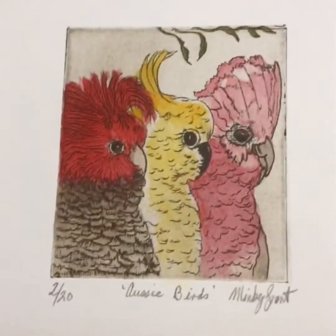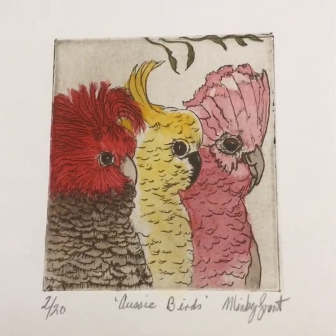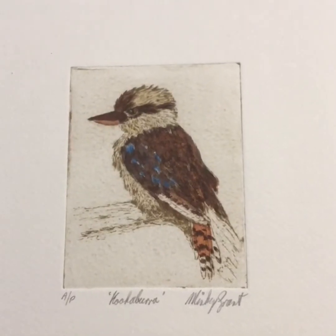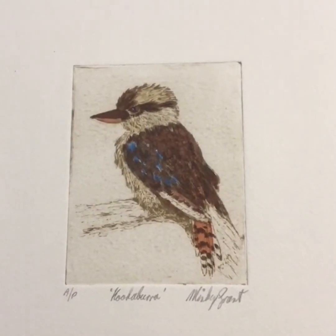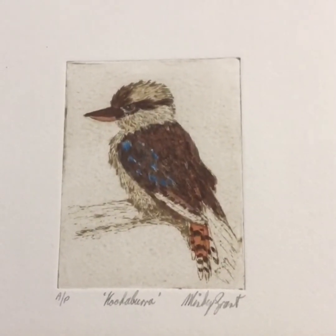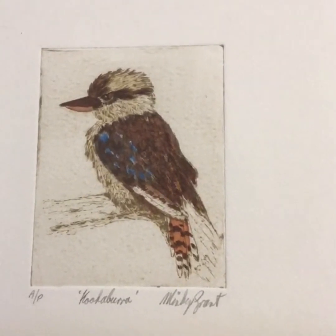All Australian parrots have their own little personality, so this is one of Aussie birds. I'm inspired by all the things that happen in my garden, with all the nature that comes into my garden. Kookaburras — they are just naughty but I love them. It's an etching.